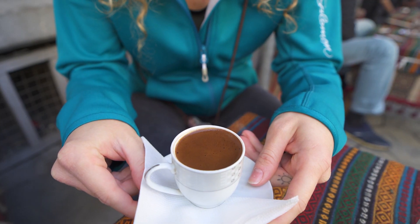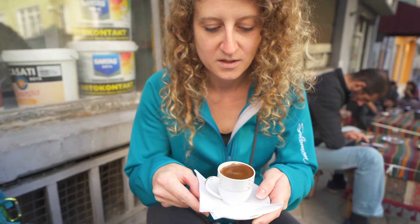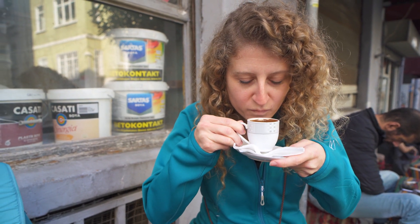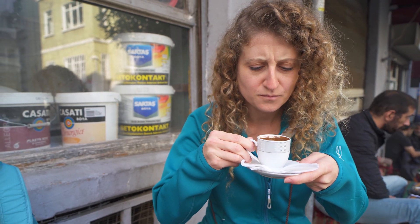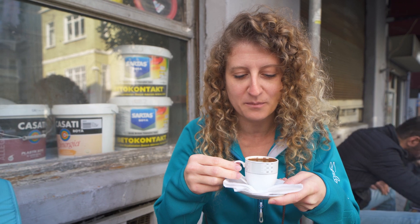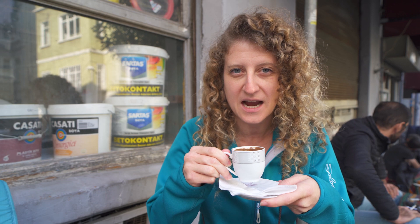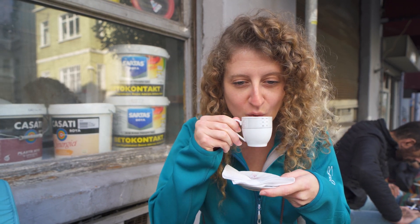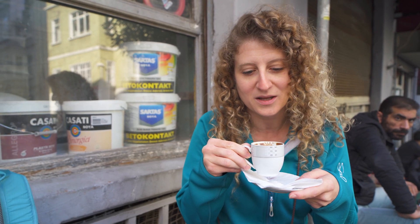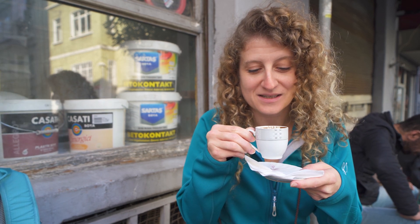As you can see, there's a thick foam on top, and you get that from the boiling of the coffee grounds. Let's take a sip. Oh yeah, that's really good. It's super strong because you have all the coffee grounds in it, but because of that it also gives it this kind of chocolatey taste — really rich and kind of smooth and velvety — which is so different than any drip coffee that you get in lots of other places in the world. You can see why it's so popular and has been around for centuries.